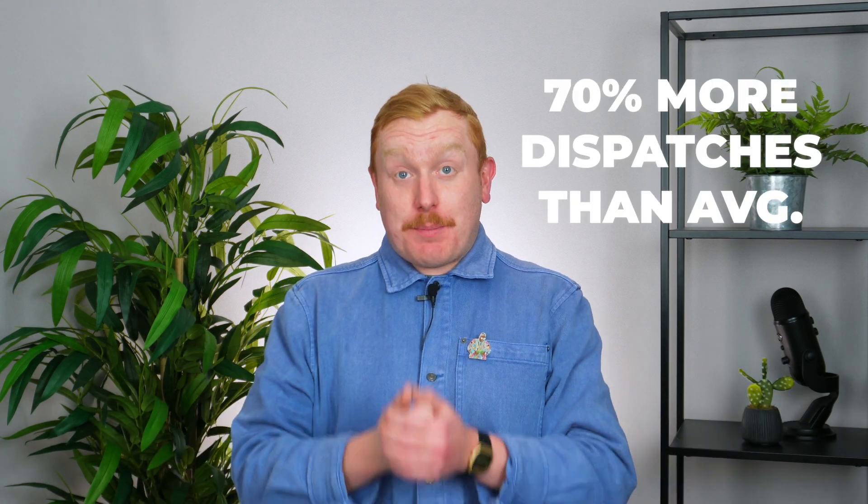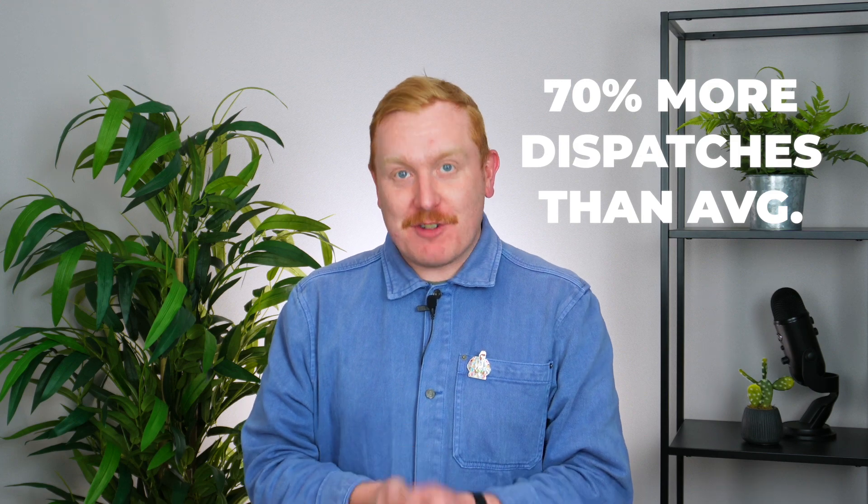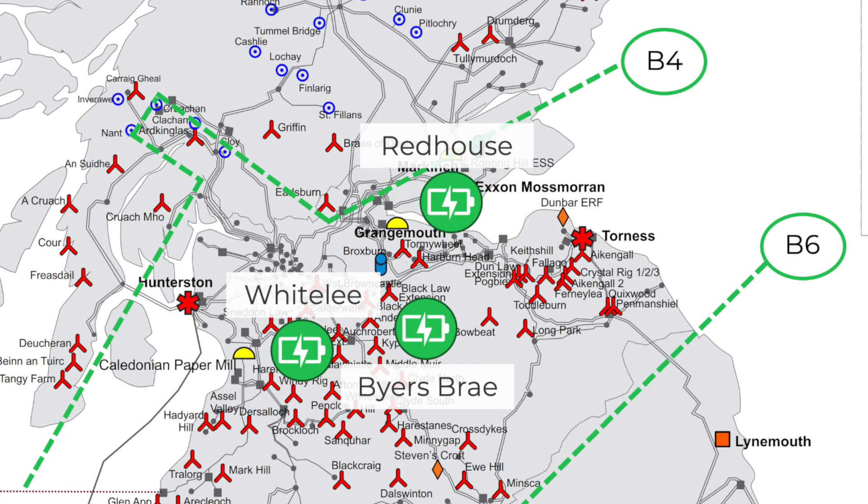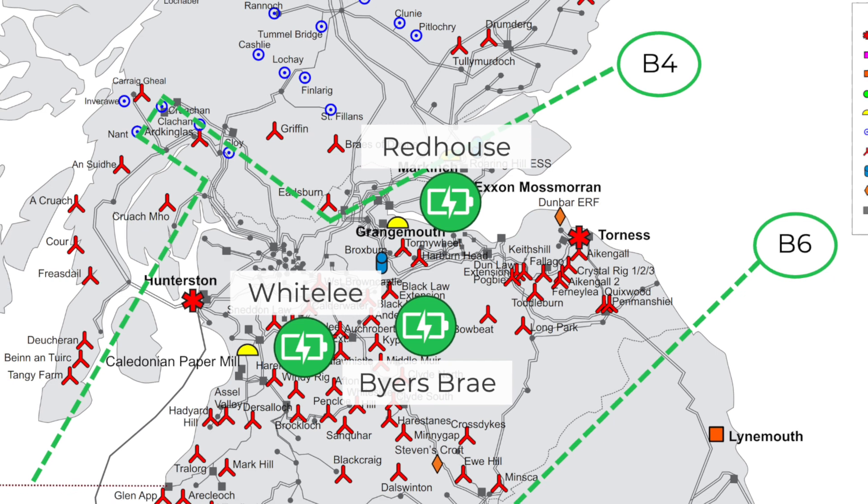Elsewhere, batteries in the south of Scotland receive 70% more dispatches than the average. This is because they are located between the B4 and B6 boundaries and are called upon to manage constraints at these boundaries.